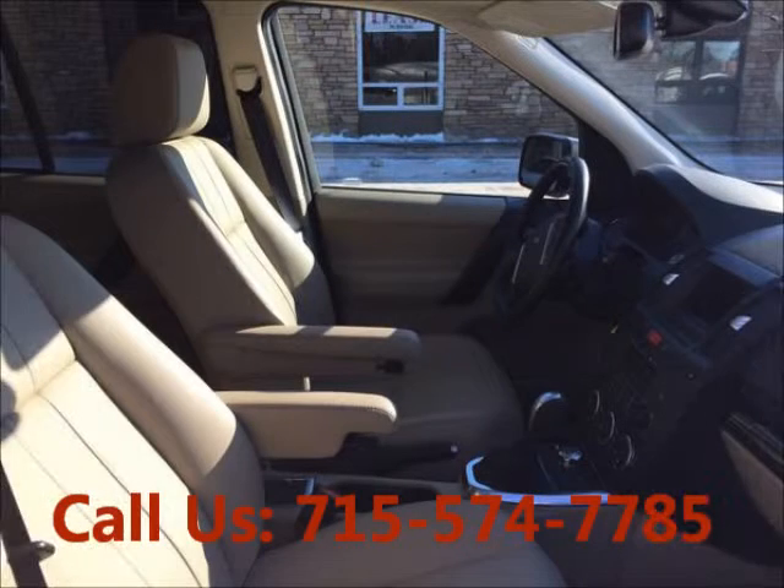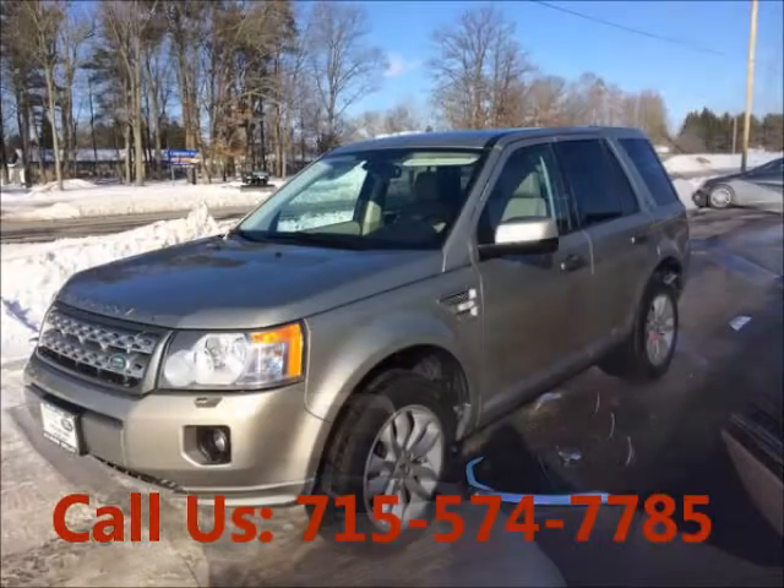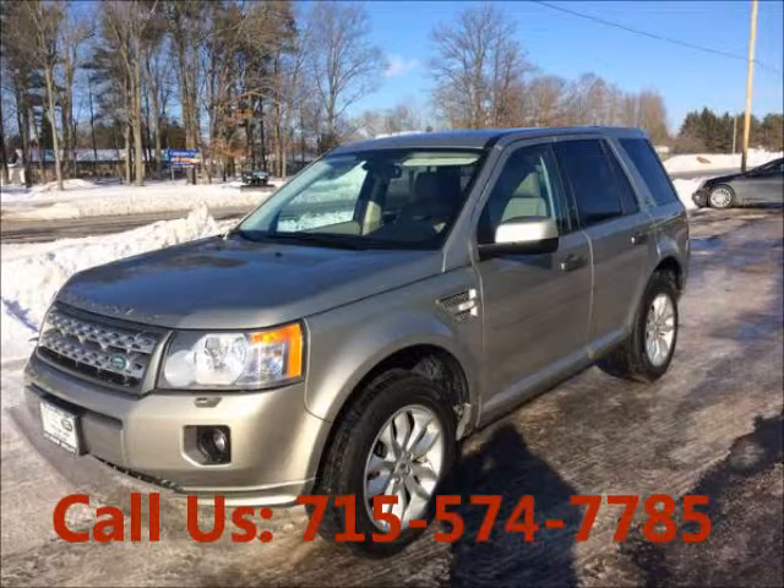AC, power steering, airbag driver, airbag passenger. Mileage 23,000 miles. Price of this good condition car is $25,900.